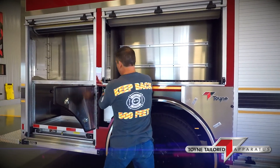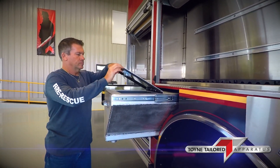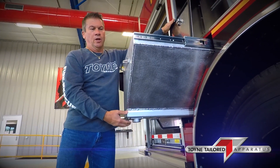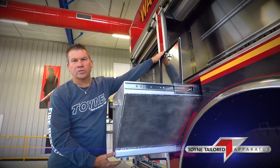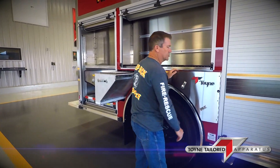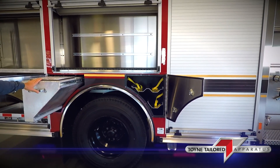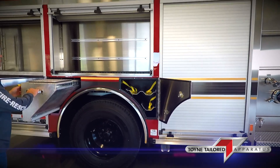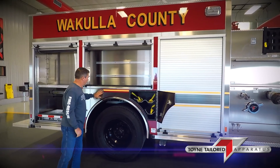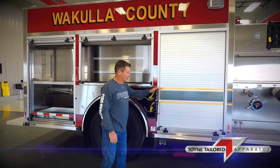This truck is also equipped with a speedy-dry bin. Down in here would be the speedy-dry and the mechanism to deploy it is here. It's very simple — it's not electronic, so there shouldn't be any problems with it. This truck is designed for severe duty use and will most likely face some off-pavement activity, as some of the roads in their area are still rural, with sand and dirt roads the truck will be traveling down as it responds to calls for service.